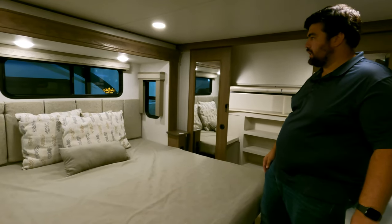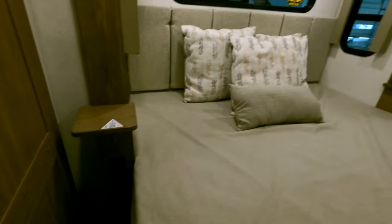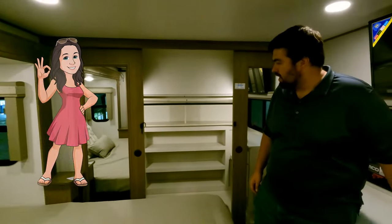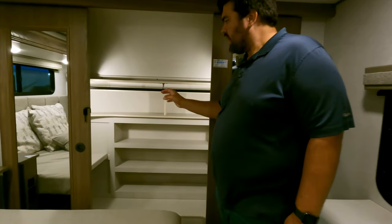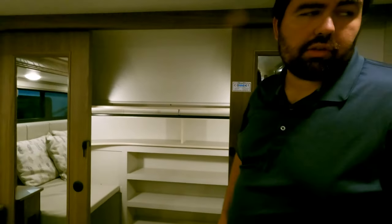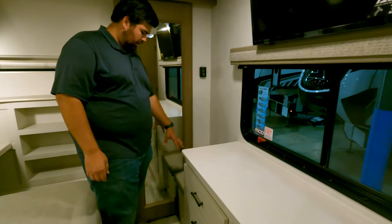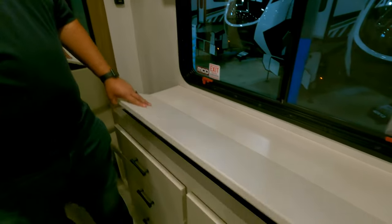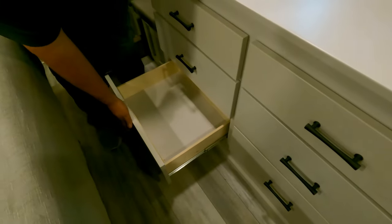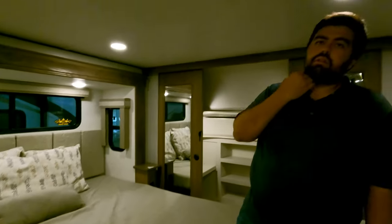Starting up front, there's a nice big king-sized bed with three windows, a nice headboard, and power USB on both sides. Inside the closet, it's a pretty good size and is prepped for a side-by-side washer and dryer. There's a nice TV, MCD nighttime shades, a little seating area, hidden storage, and tons of drawers. Storage underneath the bed too. This bedroom also has one of the three AC units.